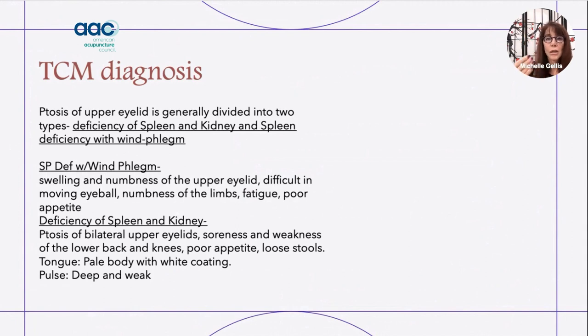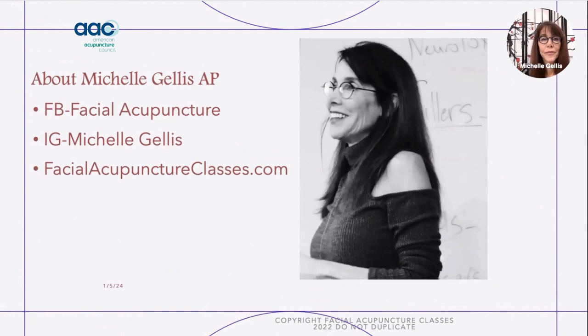If you're interested in any more information, you can follow me on Instagram or join my Facebook group, Facial Acupuncture. My website for all of my recorded and live classes — I do teach internationally — is facialacupunctureclasses.com. Thank you for coming today, and thank you to the American Acupuncture Council for giving me this opportunity to spend some time teaching you.